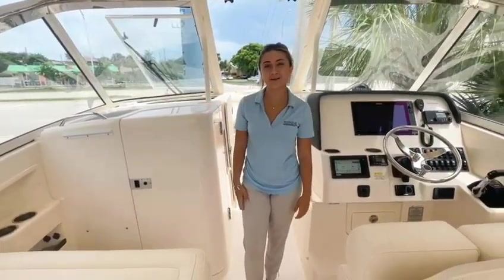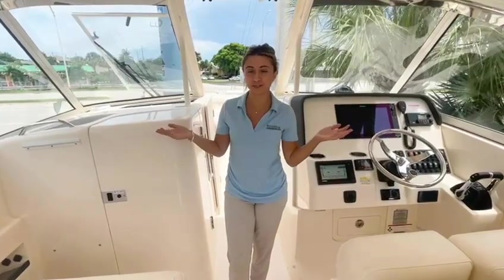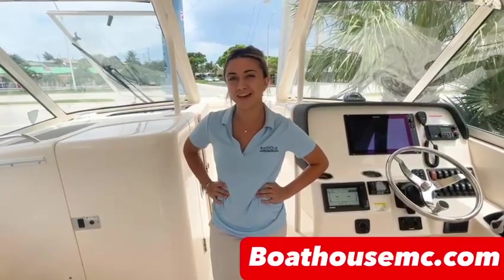Thanks so much for being here with me today. My name is Julia here at Boathouse Marine Center. Feel free to reach out at boathousemc.com. Have a good one.